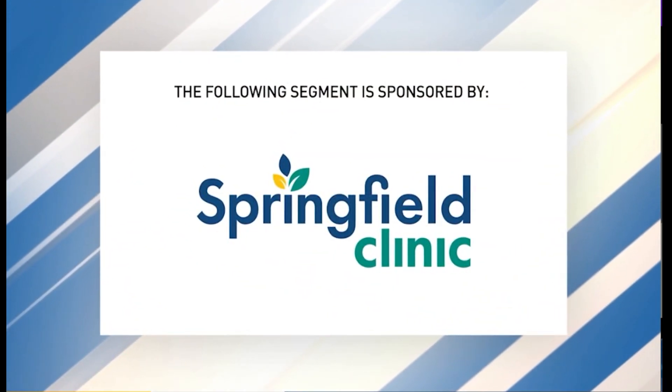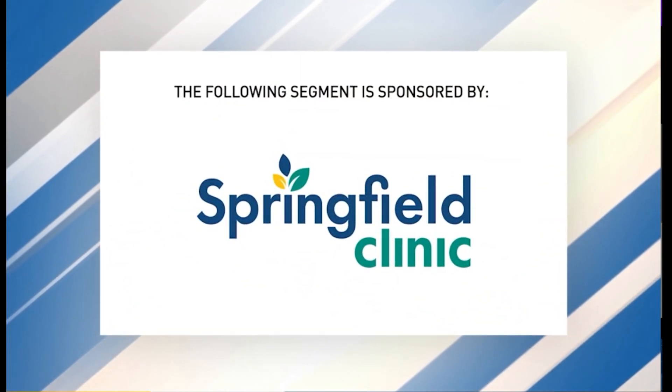The following segment is sponsored by Springfield Clinic. Joining us this Wellness Wednesday is Rachel Ashcraft, Springfield Clinic Breast Surgical Oncology, and Amy Mann, Springfield Clinic Genetic Specialist, and today we're talking about high-risk breast cancer patients and genetic testing. Thank you for joining us. Thanks for having us.